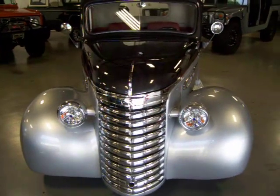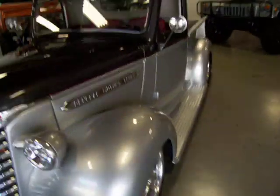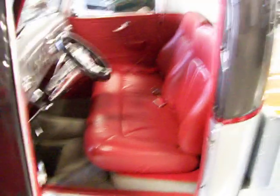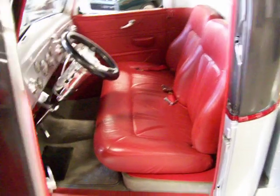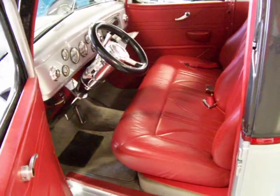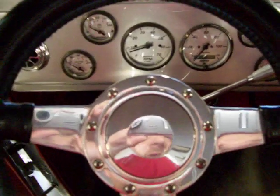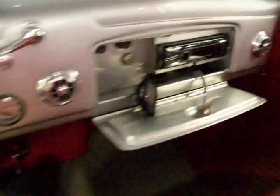We'll let you hear it running in a second. Shaved door handles — you've got poppers. Beautiful red leather interior, tilt column, nice sounding stereo, vintage air conditioning that blows nice and cold. This is a get-in-and-drive truck. It'll definitely win the trophies at the shows. Ready to drive and enjoy.